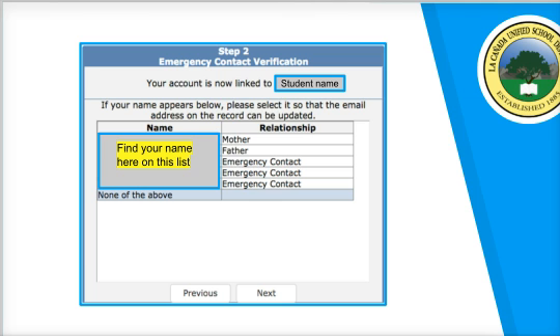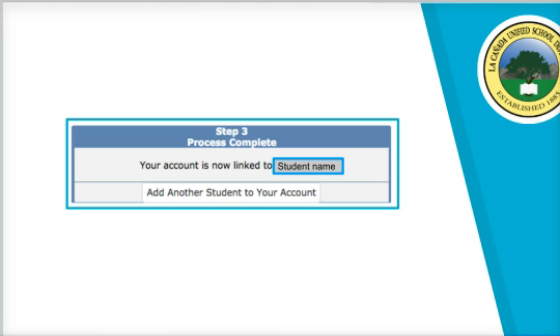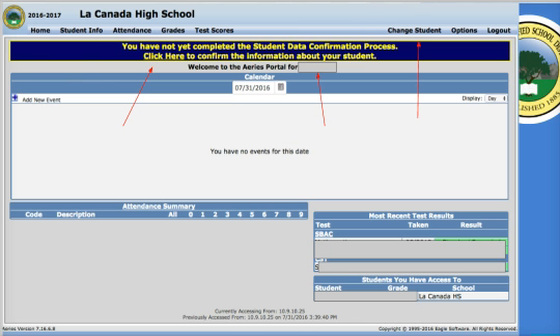After you've linked your student, you're going to indicate what your relationship is — mother, father, or other guardianship — and hit next. Your account is created. If you have other students to link to your account, click the 'Add Another Student' button. Otherwise, click the home button in the top left-hand corner, which returns you to the main parent portal.